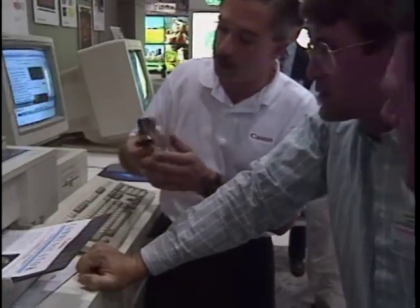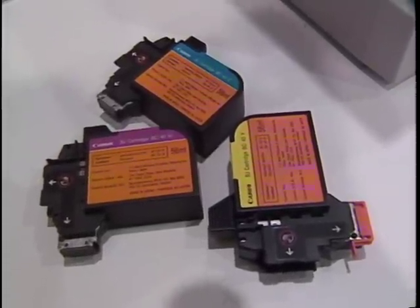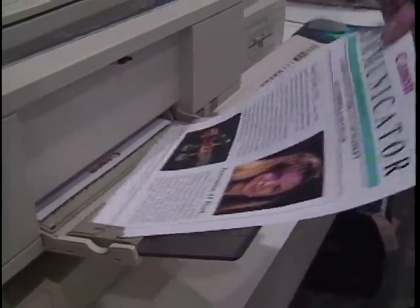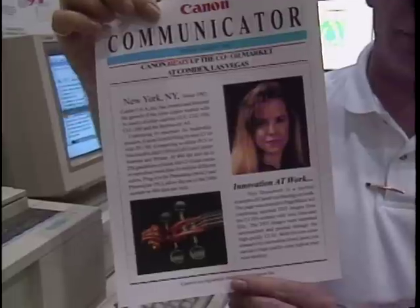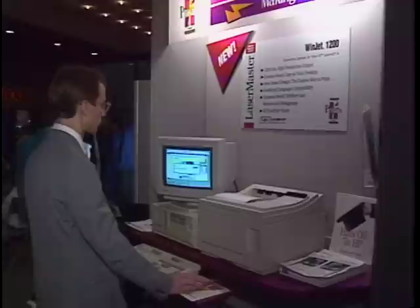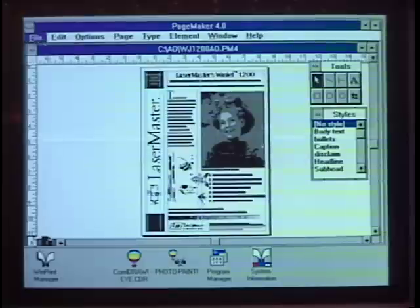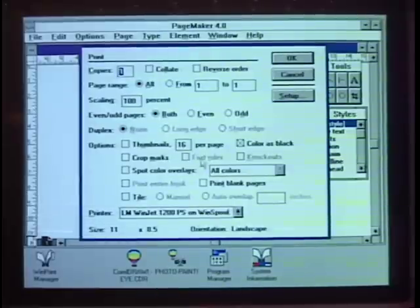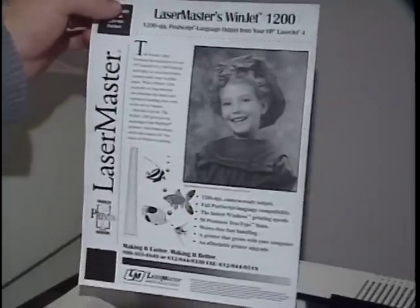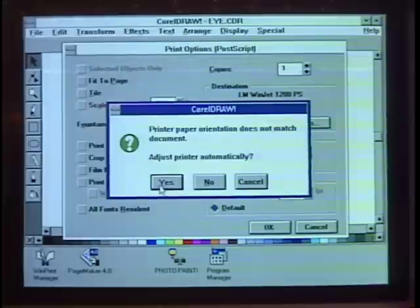The news in color printing was not new technology, but lower prices. Canon unveiled its new CJ10 color printer using inkjet technology rather than thermal wax transfer, priced under $7,000 — which can also do double duty as a scanner and color copier, with 400 DPI resolution and up to 256 color gradations. Lasermaster offered an upgrade path for laser printer users with the Winjet 1200 upgrade card, which converts an HP LaserJet 4 into a 1200 DPI printer with camera-ready output and PostScript compatibility. Lasermaster speeds up print output by dumping processing overhead onto the computer's CPU, taking advantage of your 486 chip.